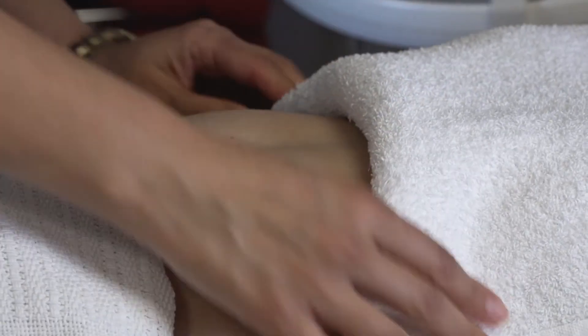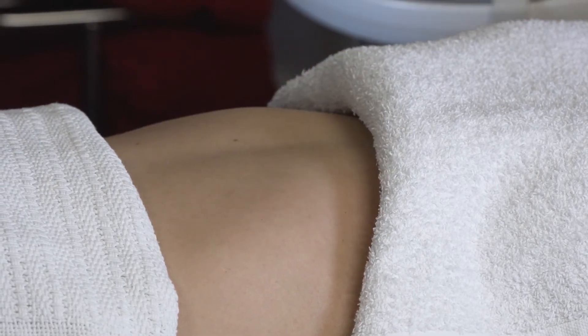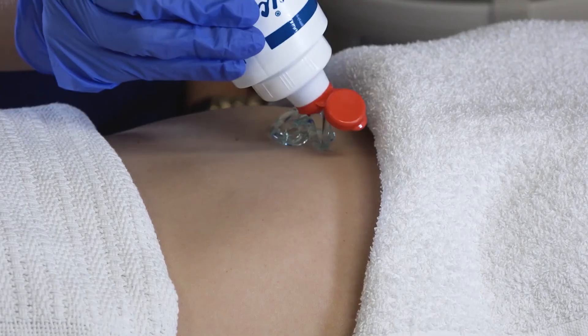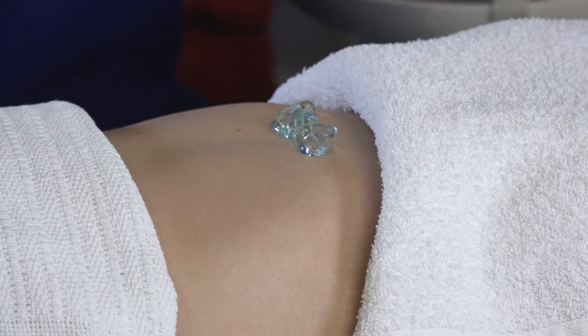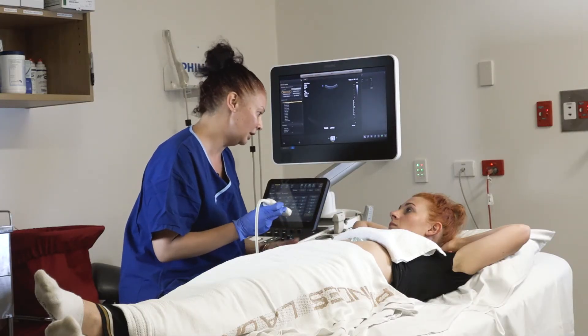At certain times, the sonographer may ask you to hold your breath in order to better see certain organs. And then I'm going to use the transducer device to take a scan of your liver. I may ask you to breathe in if I need to see the organ a little bit clearer.